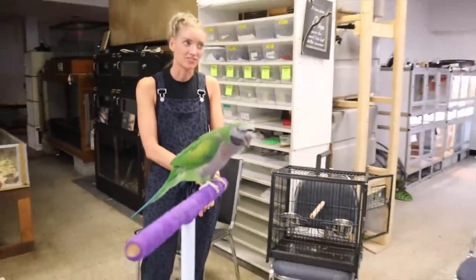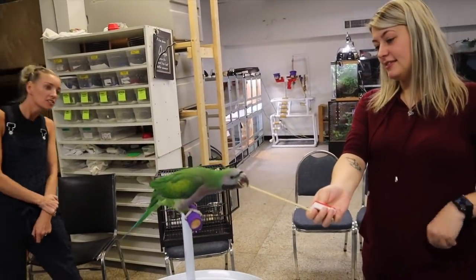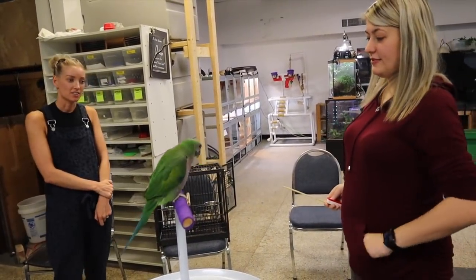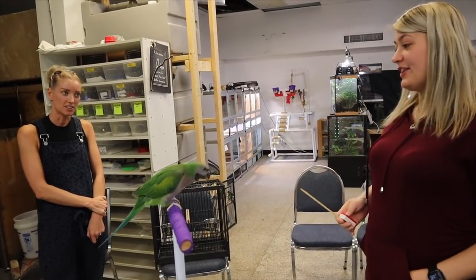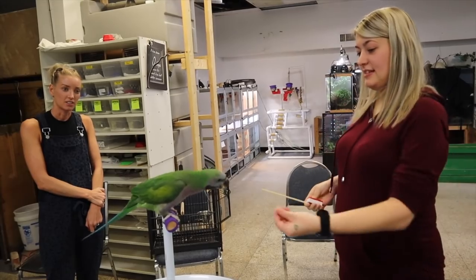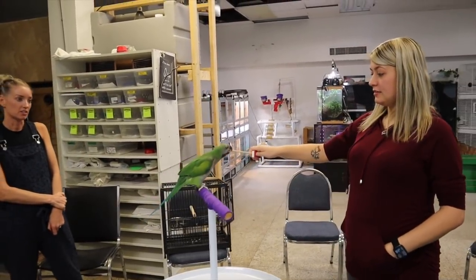He will not turn his back to you. Go ahead and ask him to the other side. He'll take the treats fast enough — he really likes them. Make sure when you're done with the target, lower that stick so it's out of the way.